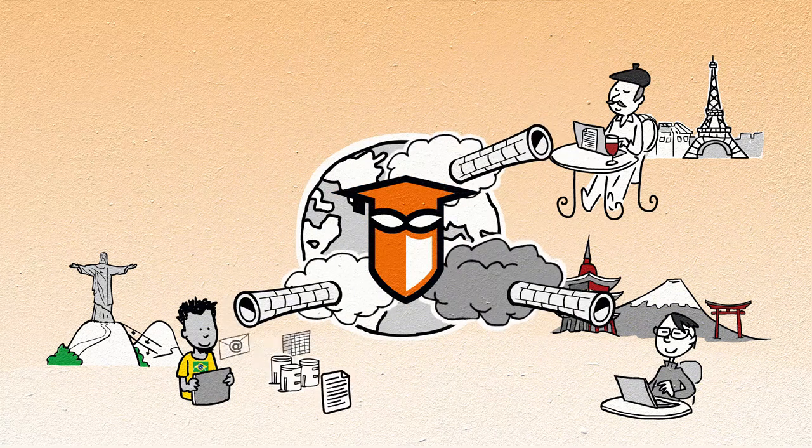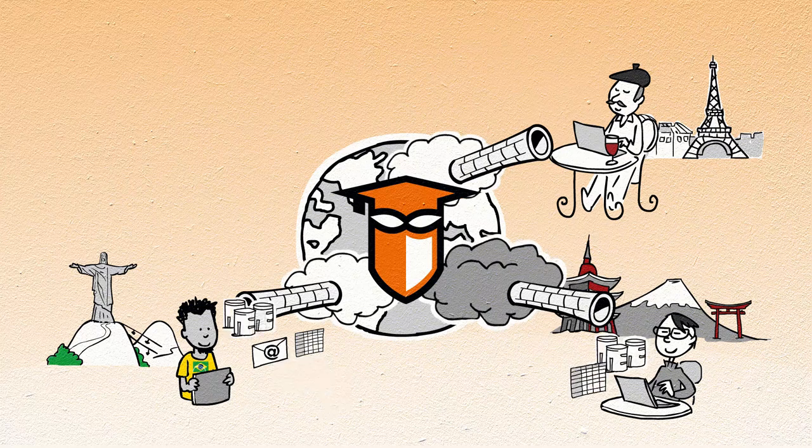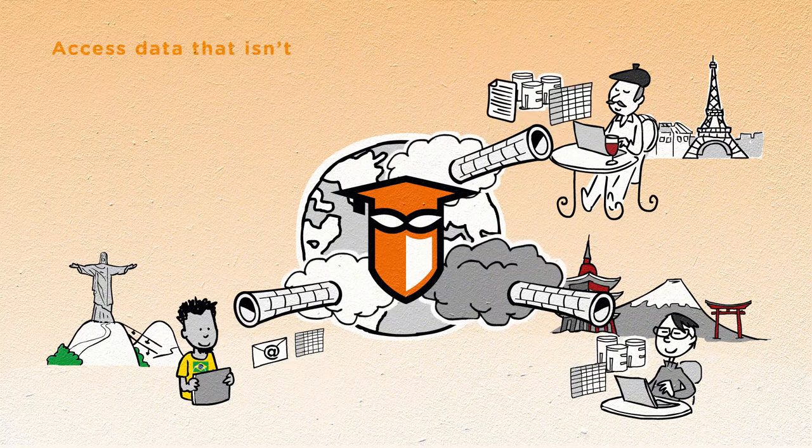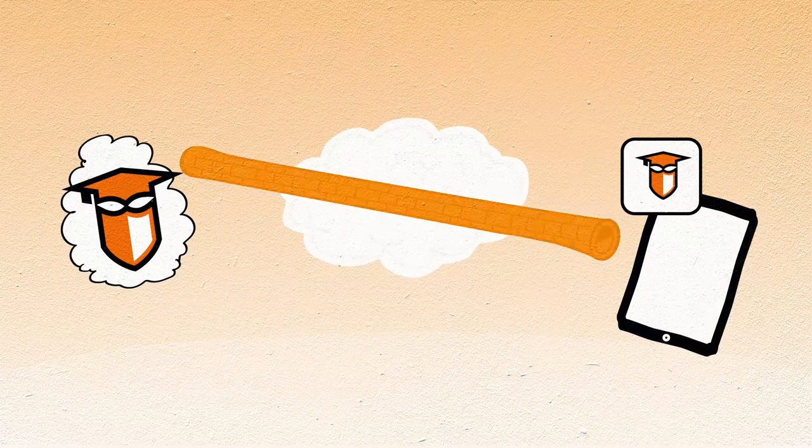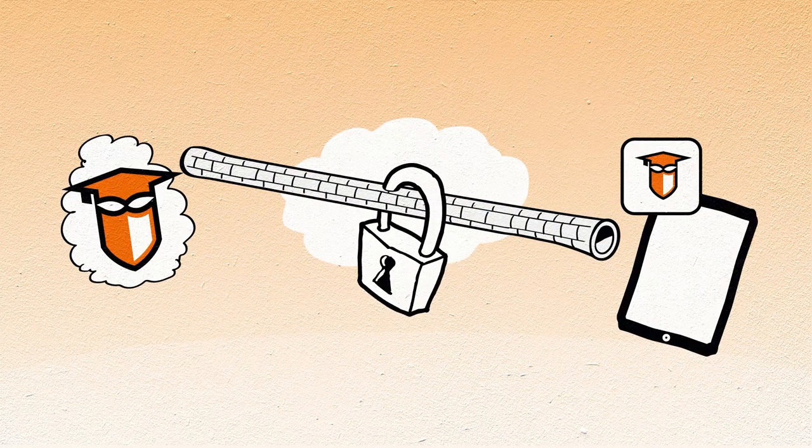With the guest access option, you can even access data and services that for whatever reason aren't available in your own country. What's more, eduVPN boasts the strongest possible encryption and is free from any holes and backdoors.